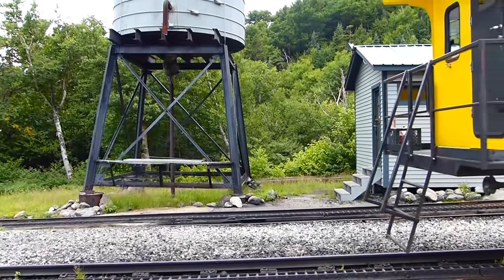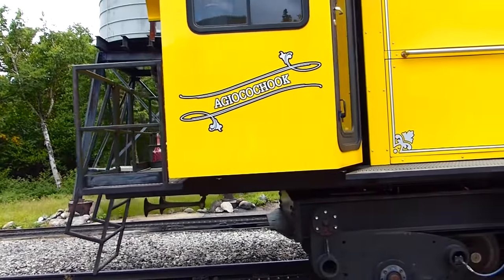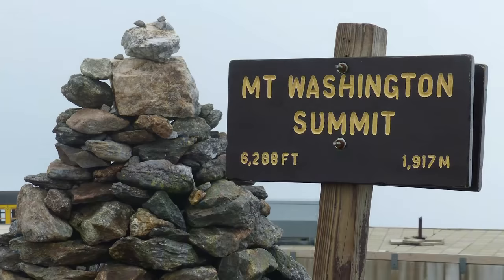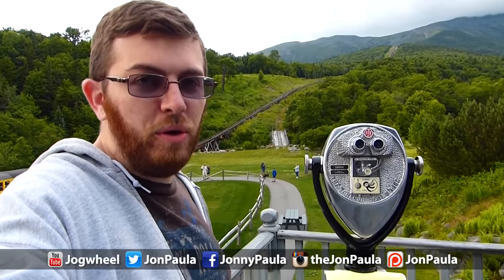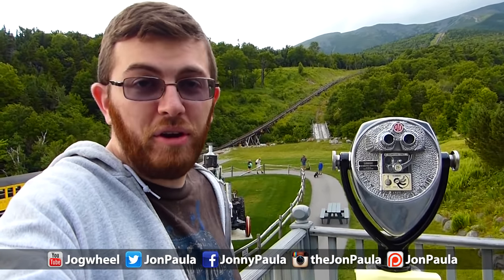Back down at a reasonable altitude at the Cog Railway Station at the base of the mountain, our afternoon at Mount Washington has come to a close, and so has this video. For $54 a person, it was a great way to spend an afternoon. When the clouds parted for a few mere moments, we had spectacular views. That'll have to do it for this episode of John's Adventure Vlog. Thank you, as always, for watching and listening. My name is Jonathan Paula, and I hope to see you right back here in the very near future.